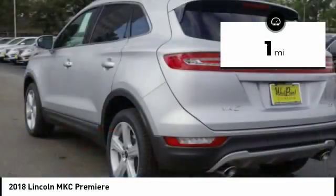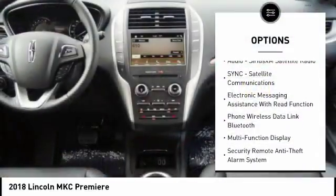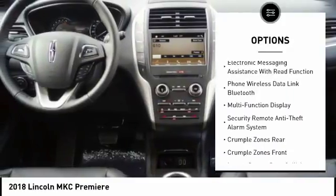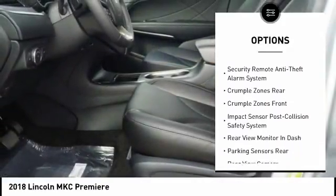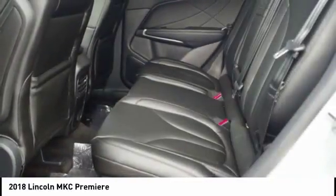This vehicle has less than 100 miles. Here are some of this vehicle's great options: Remote Engine Start, Keyless Entry, Stability Control, Traction Control, Power Steering, Cruise Control, Compass, Clock, Trip Computer, Power Brakes.